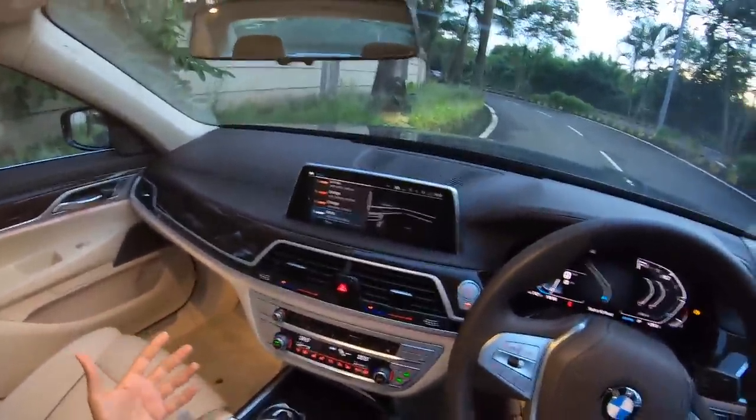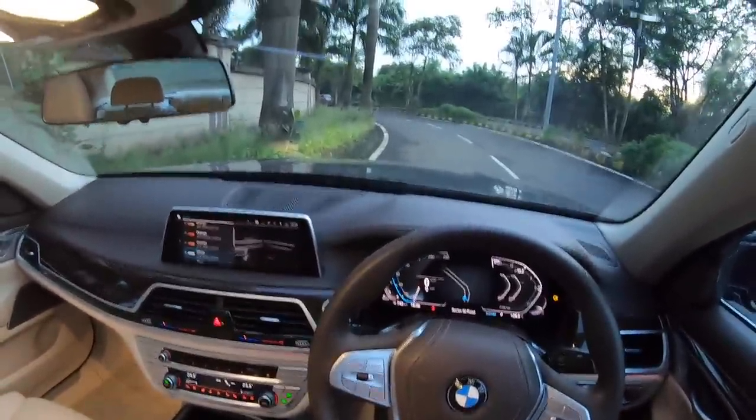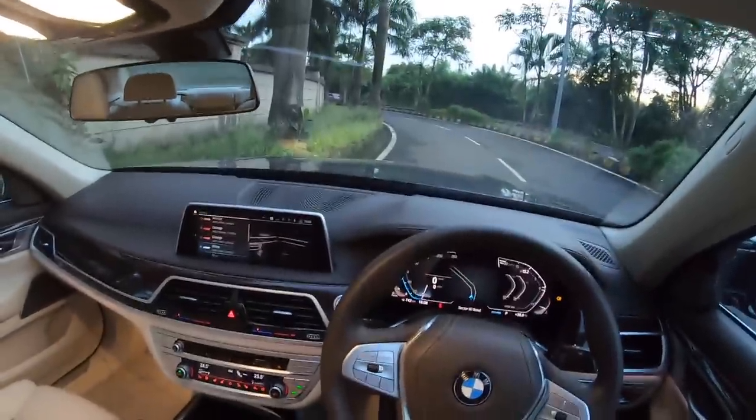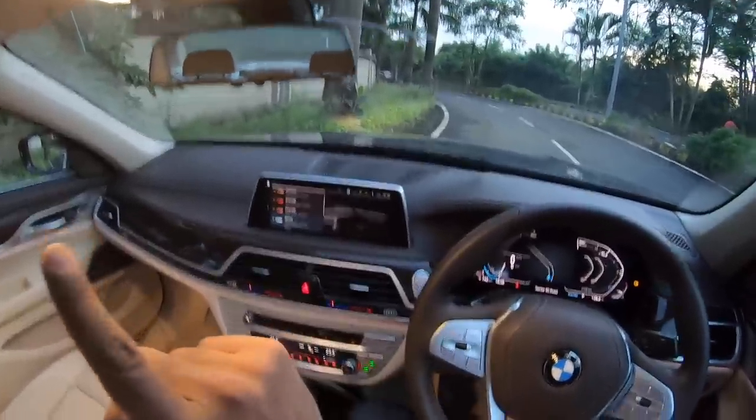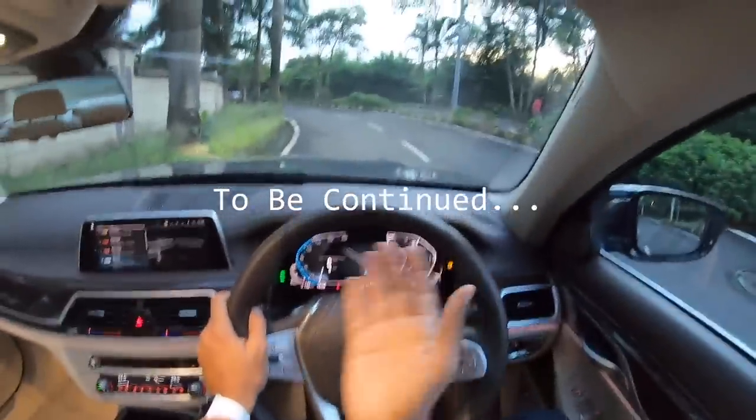BMW has done a great job in terms of making the 7 Series even blingier, which they achieved with the front grille, and obviously improving the overall experience of this vehicle. But how is it to drive? Well, let's get going right away.